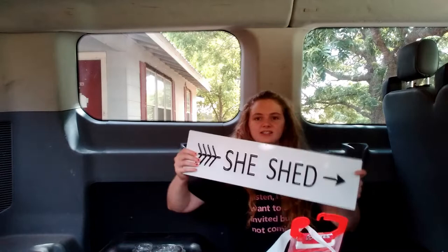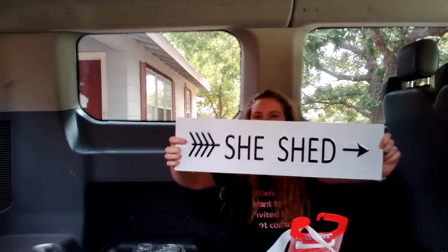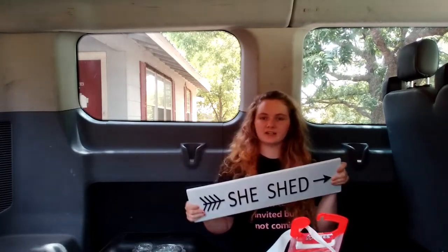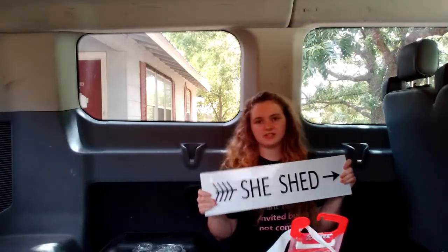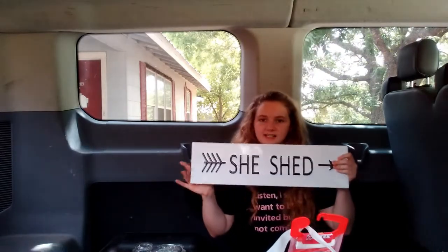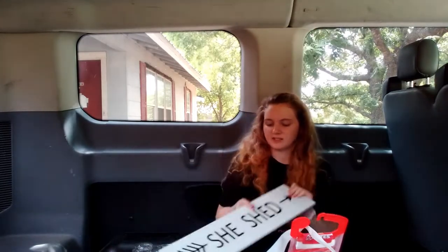This is another thing my sister purchased — it's a sign that says 'She Shed.' This one was $19.99 regularly. Everything might look a little flipped in the camera but it says 'She Shed' on it. She's going to put this up in her house whenever hers is finished. She said she really liked it and was going to put it up.